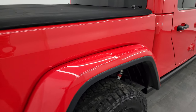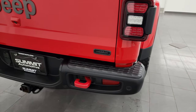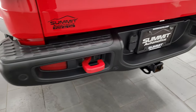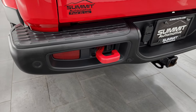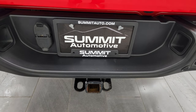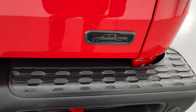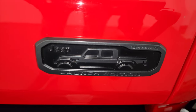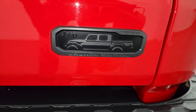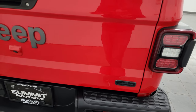With the launch edition, they only made 4,190 of these — they were one of the first Gladiators to come out, which is why they were called the launch edition. You get the backup parking sensors, the red tow hook, and the towing package with the receiver hitch, 4-pin and 7-pin wiring. The launch edition badge on the back says 'one of 4,190' — that's one of the cool things you get with that launch edition.